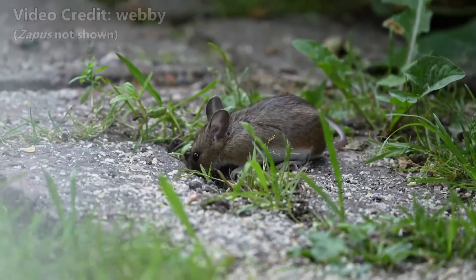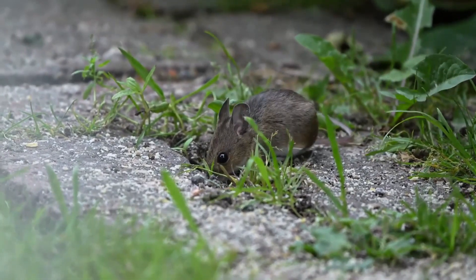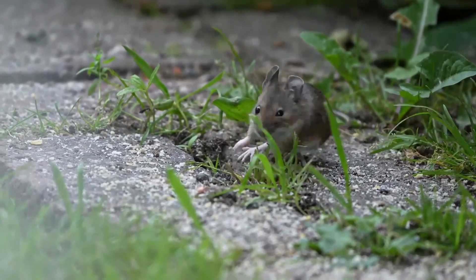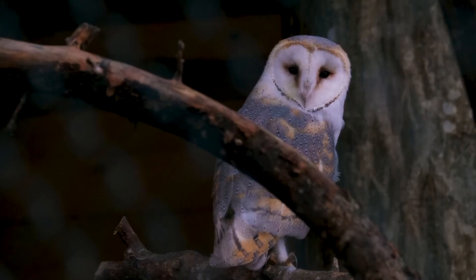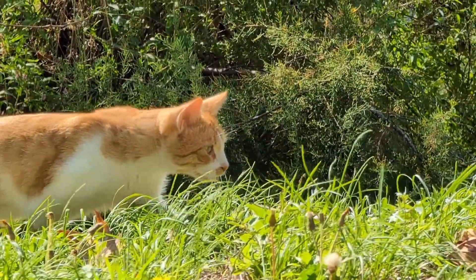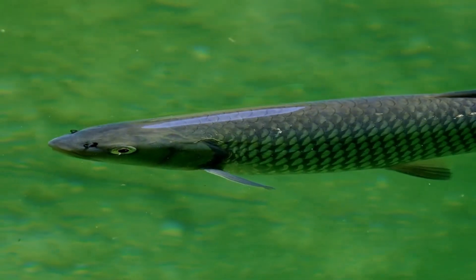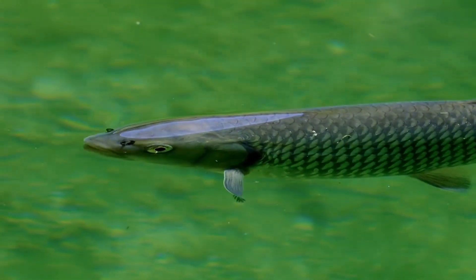Jumping mice get their common name from their escape tactic: jumping. Although not as springy as their woodland relatives, they can leap about 3 feet (1 meter) in a single bound. When fleeing, they zigzag to disorient predators such as owls, foxes, skunks, weasels, snakes, and even large fish. Yes, fish — since they swim, they occasionally cross paths with hungry aquatic hunters.